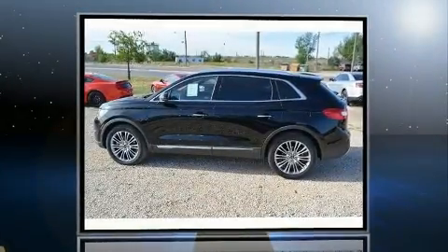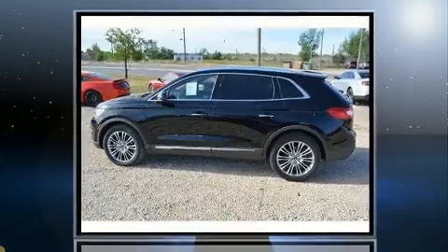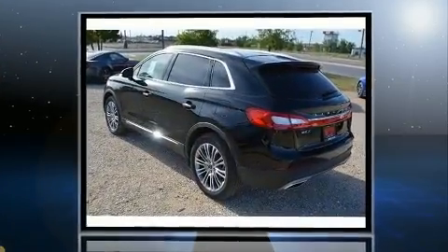Load your family into the 2017 Lincoln MKX. It features an automatic transmission, front-wheel drive, and a refined six-cylinder engine.